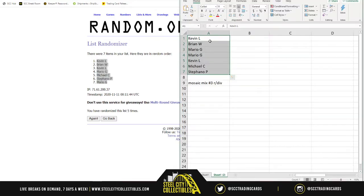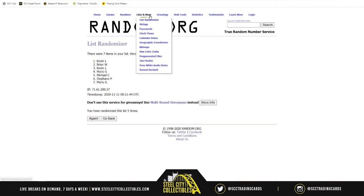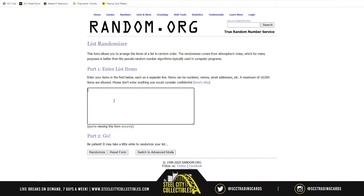What really matters is where the divisions fall. Caps lock on — football divisions first: AFC North, AFC South, AFC East, AFC West, NFC North, NFC South, NFC East, NFC West. Now basketball: Atlantic, Central, Southeast, Northwest, Pacific, and the coveted Southwest.